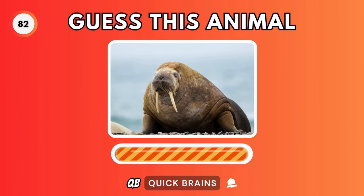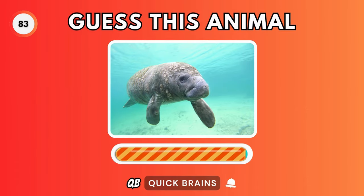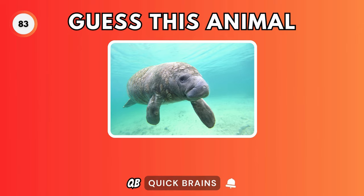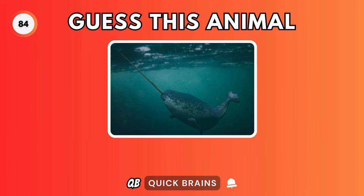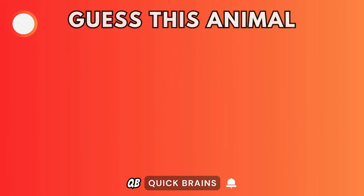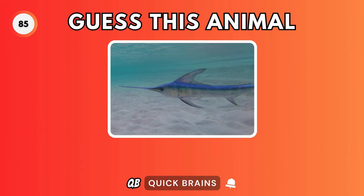Guess this animal. It's a walrus. Guess this animal. It's a manatee. Guess this animal. It's a narwhal. Guess this animal. It's a swordfish.